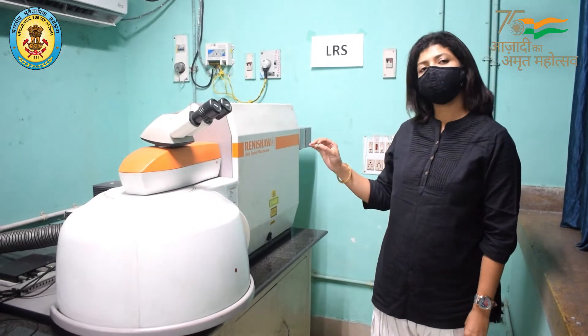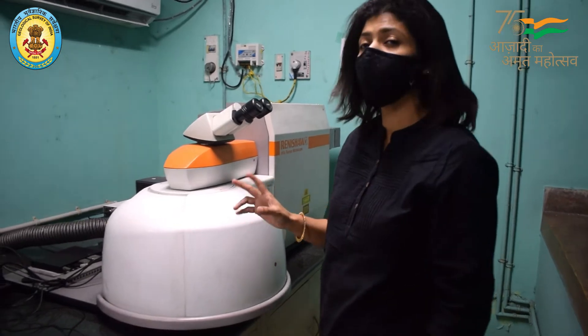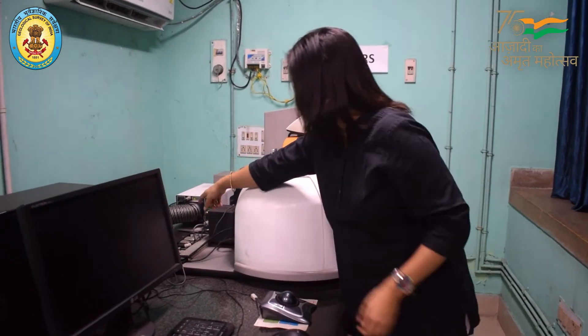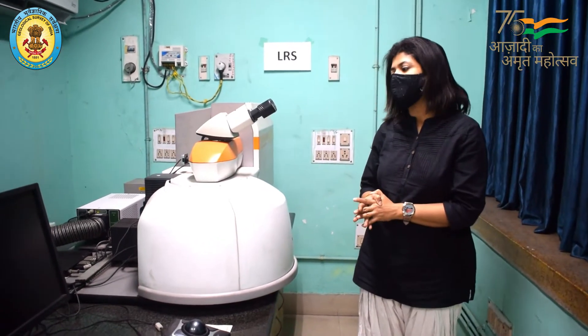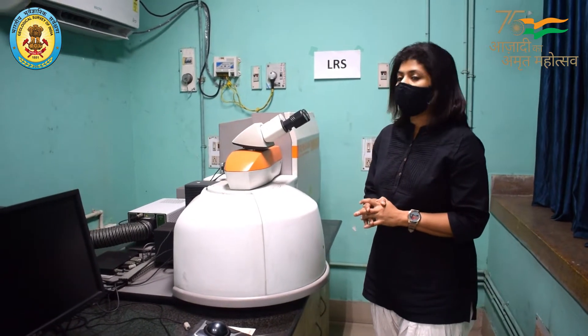This is the laser Raman spectroscope — this is the main working unit. With this instrument we have two lasers attached: one is the 785nm laser and the other is the 532nm laser. With this instrument we can analyze any solid, liquid, or gaseous substances.